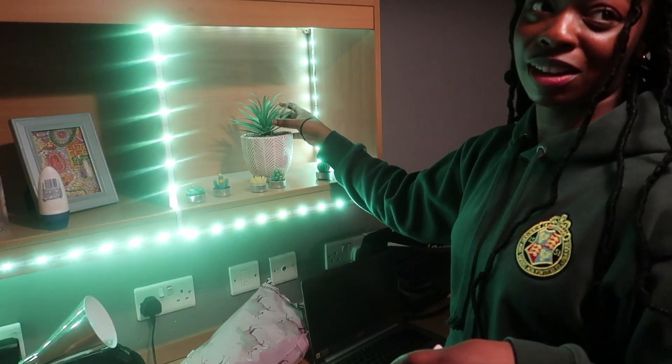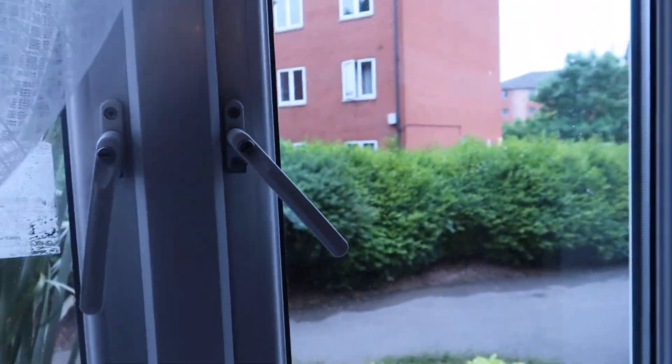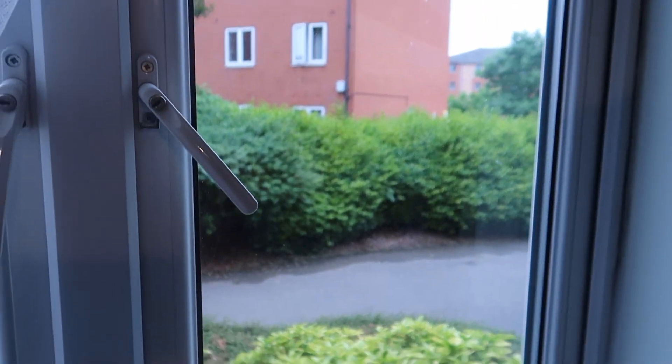They're fake plants — I can't be a plant mother right now. The view? This is the view — it's a shrub. You can see people walking across. You can be curious and lazy if you want to. That is one downside of being on the bottom floor.